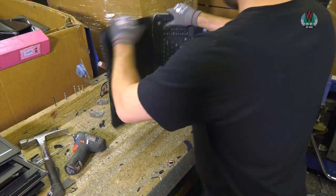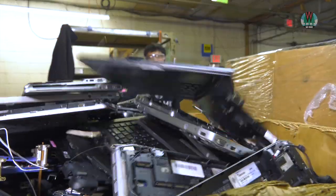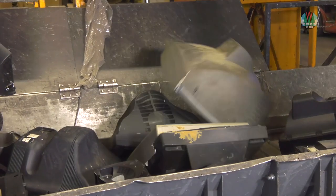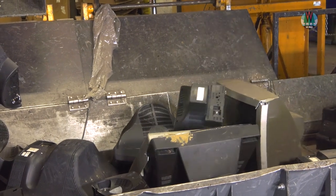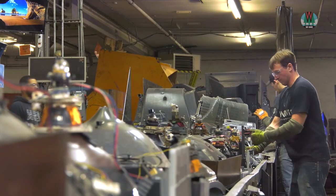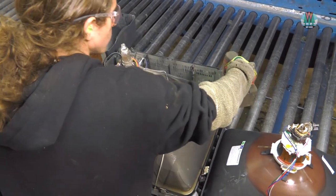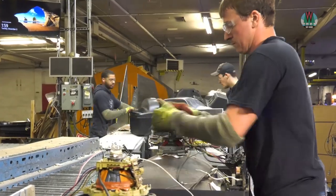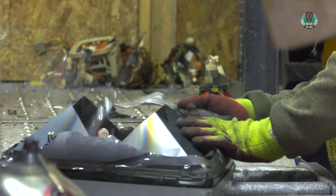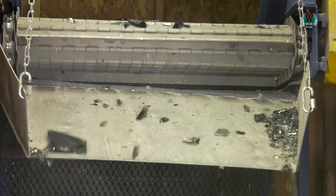After these items are removed, electronics are manually dismantled or put through a shredder or other automated system. Cathode ray tubes and hard drives take a detour. Cathode ray tubes from old TVs and monitors contain leaded glass and must be handled carefully to avoid harming workers or polluting the environment. This recycler separates and cleans the leaded and non-leaded portions of the glass tubes and sends them to appropriate recycling and reuse outlets.